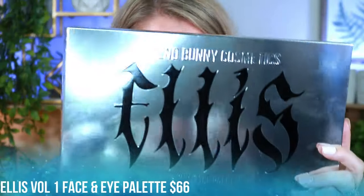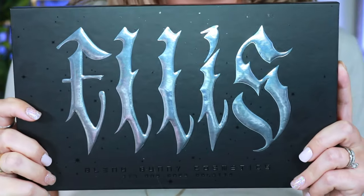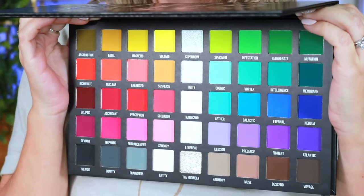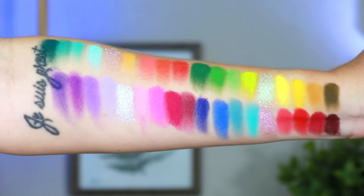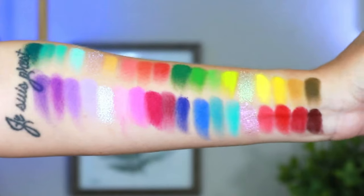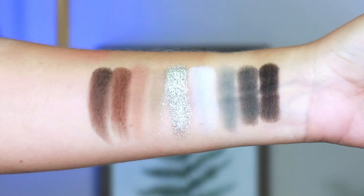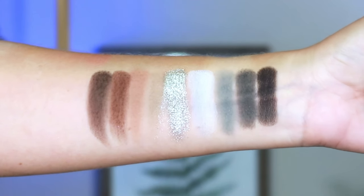First up we have the Ellis Volume 1 Face and Eye Palette. This palette is way more than a rainbow palette — it captures the essence of a rainbow whilst giving you various undertones with bold matte formulas that blend like butter and gleaming liquid metal shimmers. It's comprised of 40 high-impact mattes, four ethereal veil shimmers, and one liquid metal shimmer. It retails for $66 US.